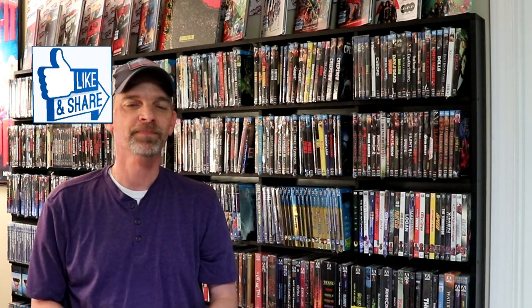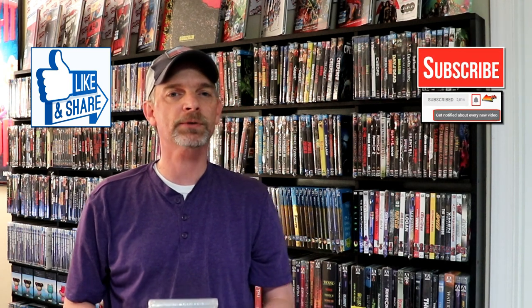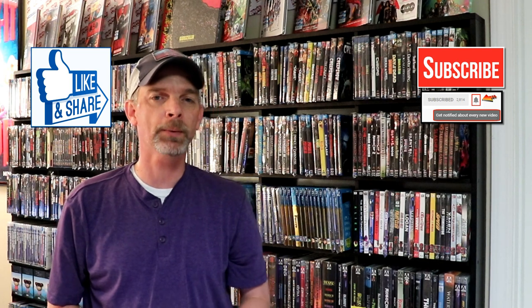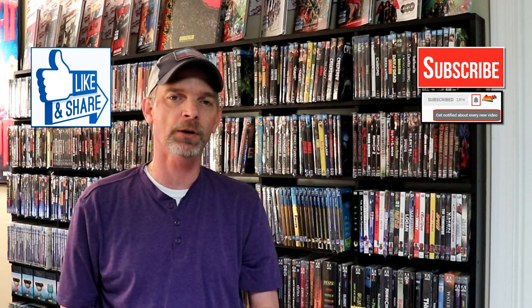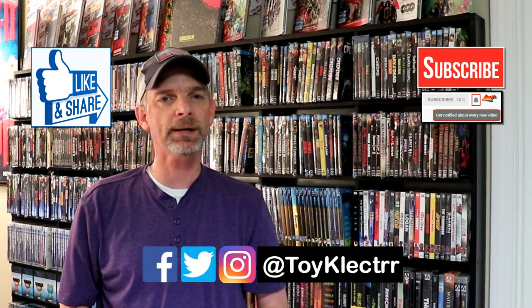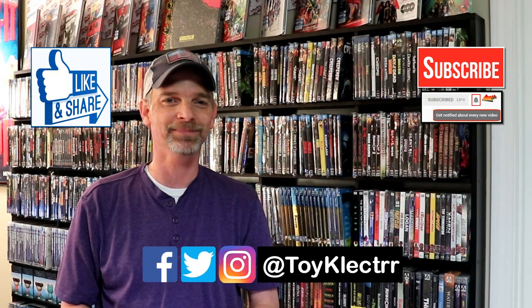Leave me a comment below — let me know if you've seen any of these and maybe which one you'd recommend I check out first. I really do enjoy reading your comments. If you like what you saw here today, please give it a thumbs up and share the video. If you haven't subscribed to my channel, I'd really appreciate it if you'd subscribe. Please remember to hit that notification bell so you can be notified every time I upload a new video. If you haven't found me on my social media accounts, I'm on Facebook, Twitter, and Instagram. We will see you next time.